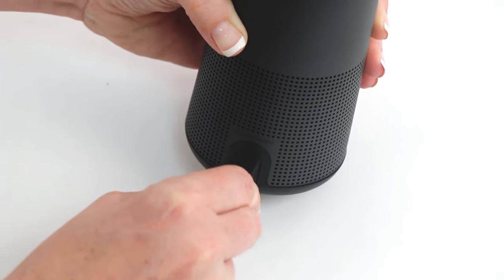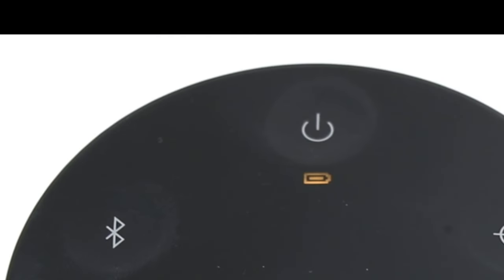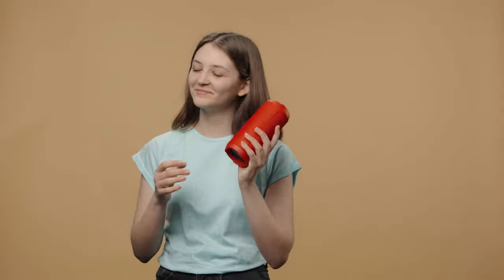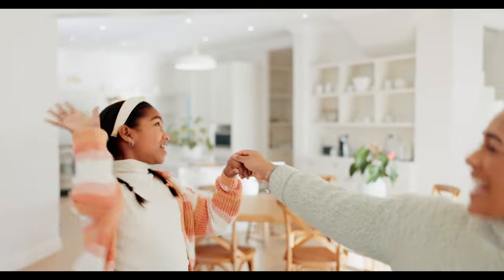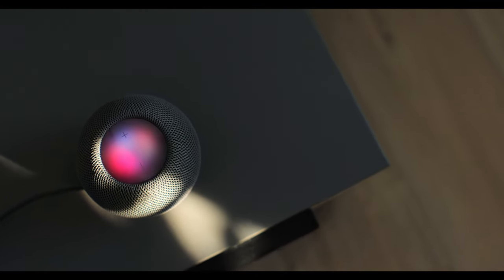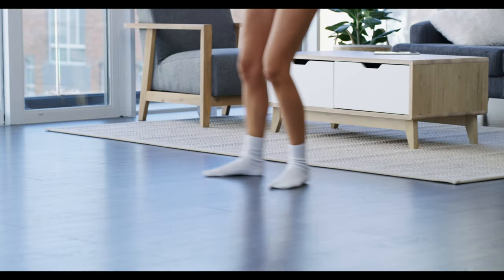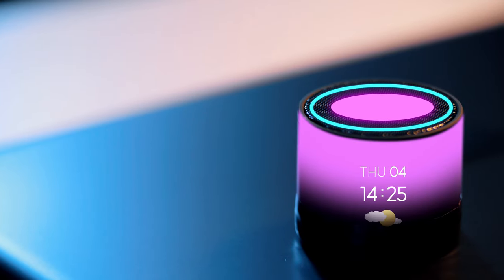Are you fascinated by the symphony of sound, craving an auditory experience that transcends the ordinary? Prepare to be captivated as we dive into the realm of audio excellence with the best Bose speakers of 2024, unveiling a world where every note, every beat, and every whisper of sound is meticulously crafted to perfection. These speakers are not just instruments; they're portals to a sonic dimension that will leave you breathless. Join us on this dramatic journey where the boundaries of audio innovation are shattered and the resonance of the best Bose speakers becomes a symphony of awe-inspiring brilliance.